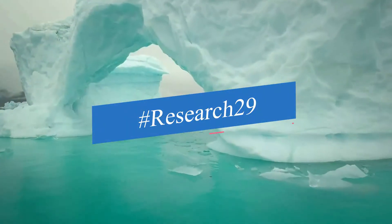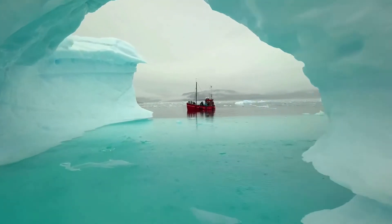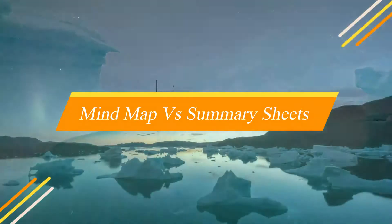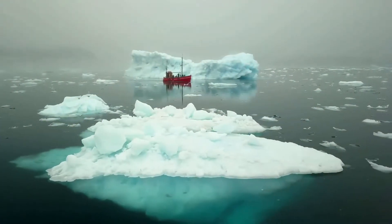Hey guys, welcome to HashResearch29. I am your researcher. Today, we are looking at the best way to take notes through mind maps versus summary sheets — their benefits, and which is best among them. Let's take a look at this video.